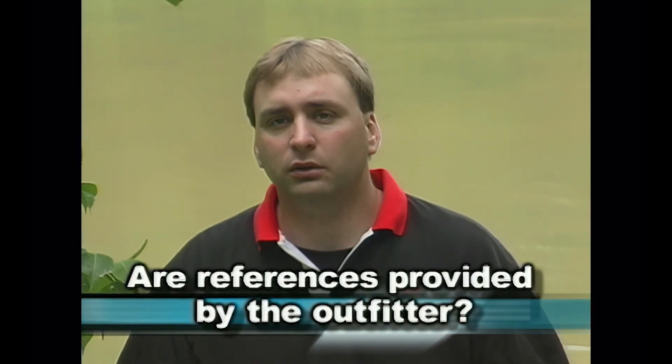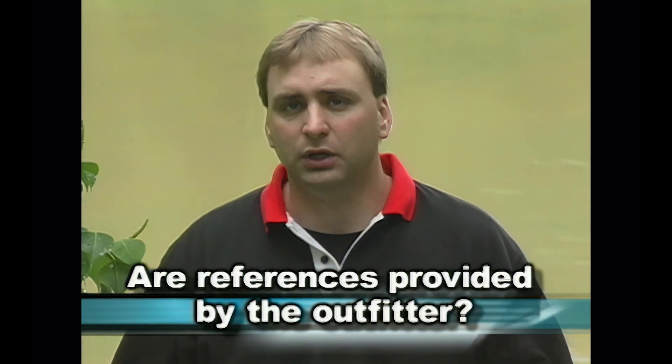Welcome to this week's Outfitting 101 segment. What we want to focus on today is the question of references. The most important thing you can do before you send your money to an outfitter is make sure he can provide you with a quality set of references. Any outfitter you talk to is going to tell you their place is the place for you, but you need to talk to customers that have been there — both those who took game and those who did not — and form your own opinion.